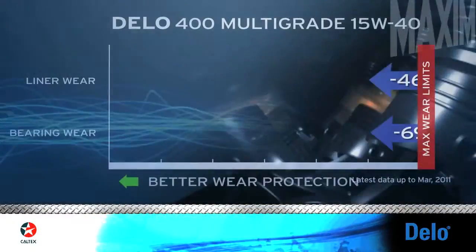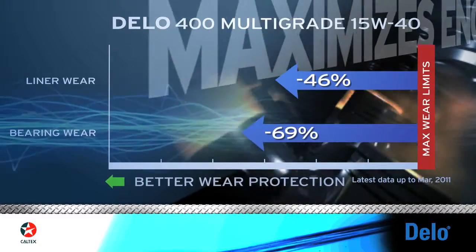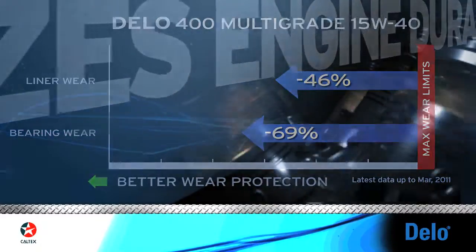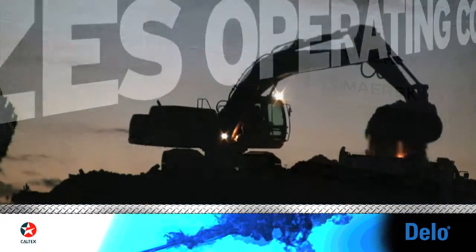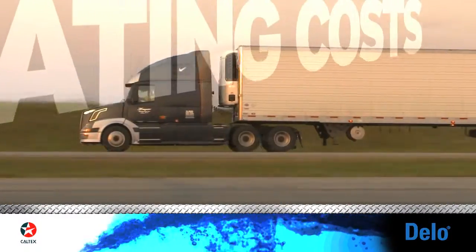Dello 400 Multigrade 15W40 with Isosyn Technology showed 69% less bearing wear and 46% less liner wear than the maximum allowable limits. It's these types of results that our customers can count on every day to protect their diesel engines in all types of operations.